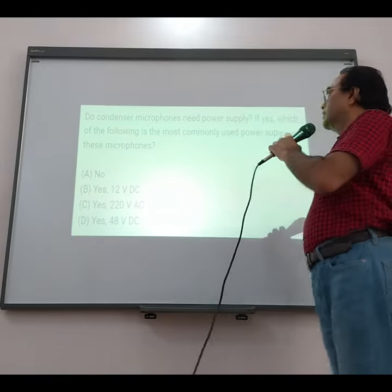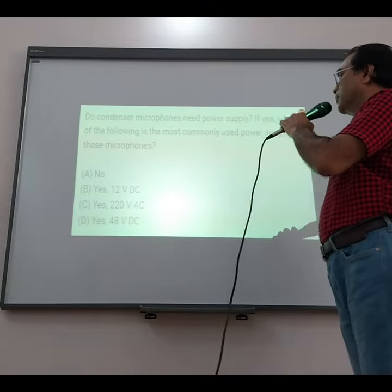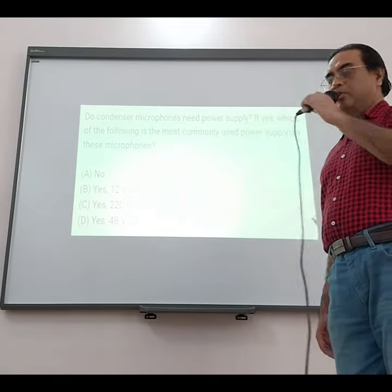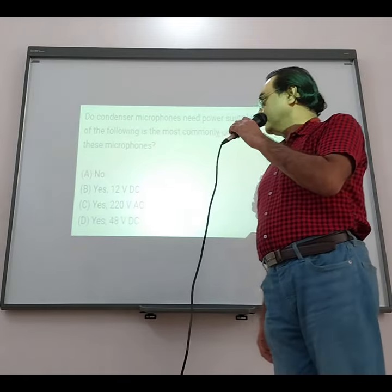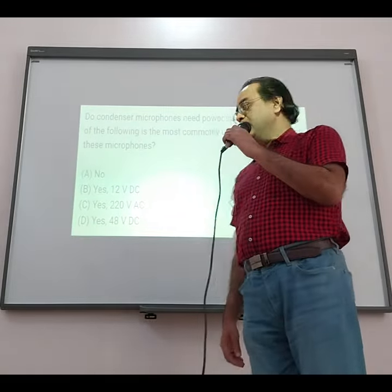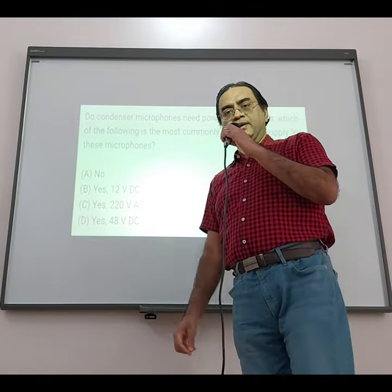Do condenser microphones need a power supply? If yes, which of the following is the most commonly used power supply for these microphones? Four options are given. If the answer is no, then obviously DC or AC power won't be needed.